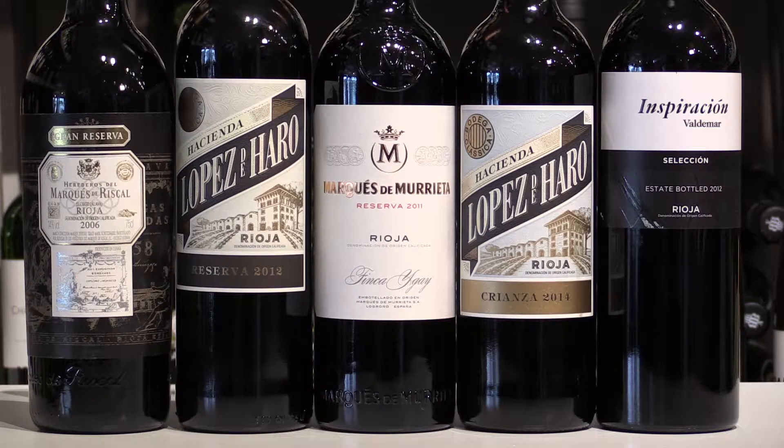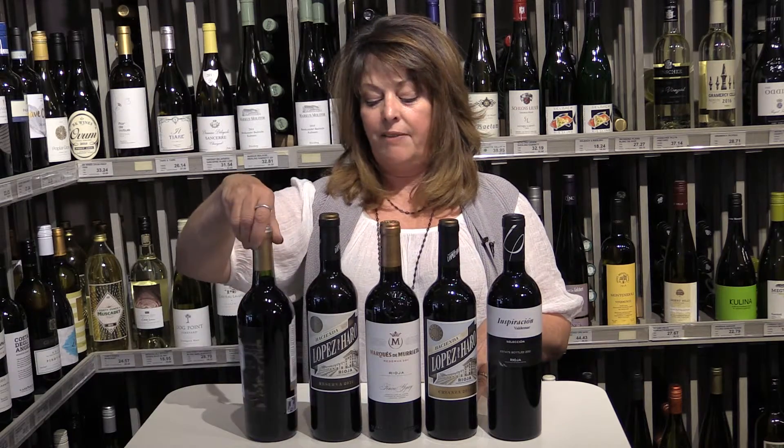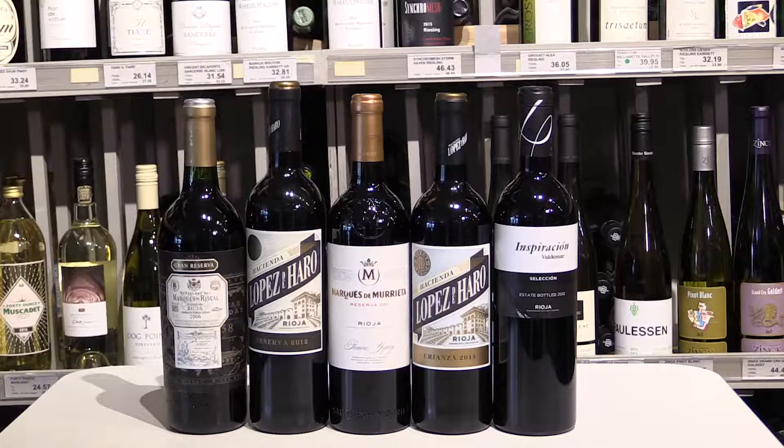Talking about Rioja wines this week and they're really fun. You'll see them on the shelf and you don't have to be confused, because the label has a ton of information for you. On the back of every one of the bottles you will see a sticker, and these stickers represent the type of aging.